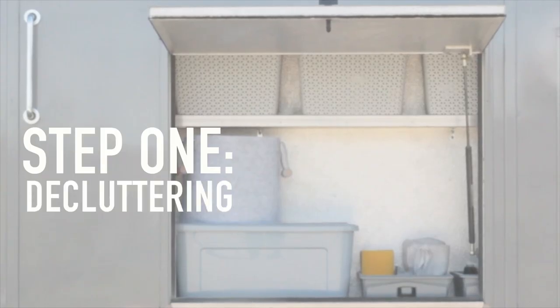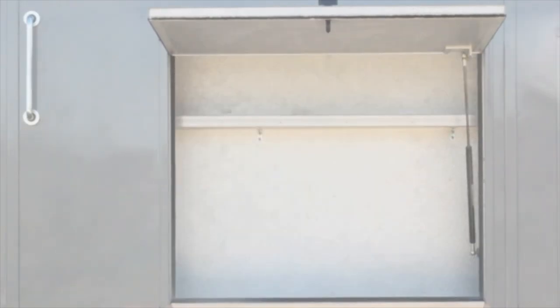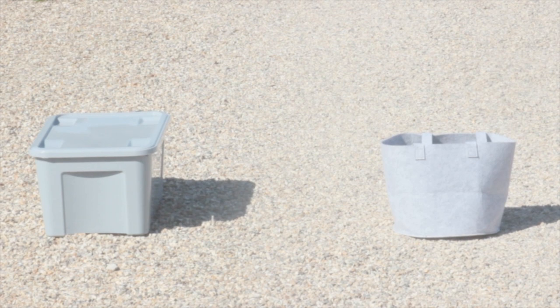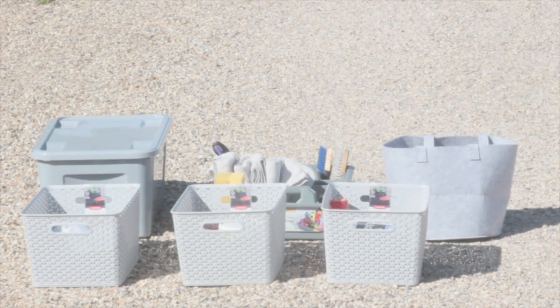Step one: decluttering. Most of us have too much stuff and travel with things we just won't use. Step two: utilize your space. Every lorry has slightly different locker dimensions, so think about how best to maximize your space.